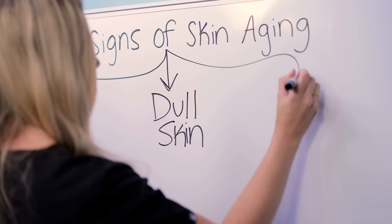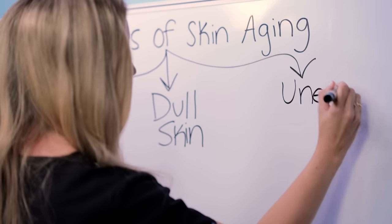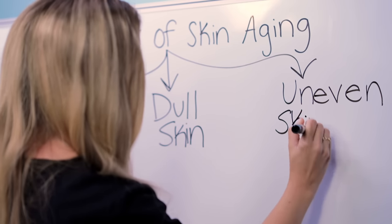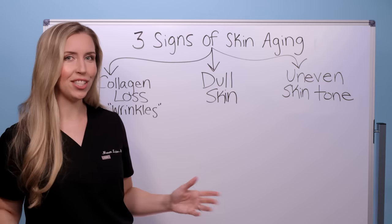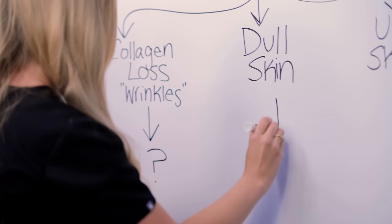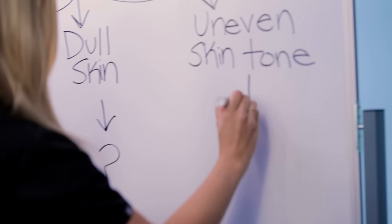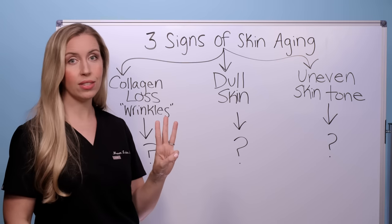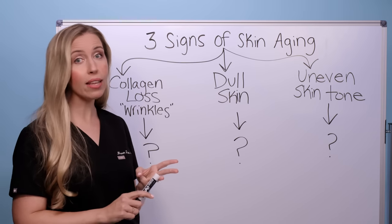And three, you have uneven skin tone. For a variety of reasons, including excess chronic sun exposure, aging skin starts to develop blotchiness, redness, and sunspots. So the three signs of skin aging are collagen loss, dull skin, and uneven skin tone.